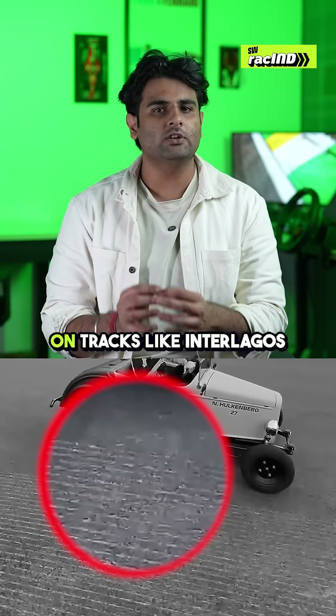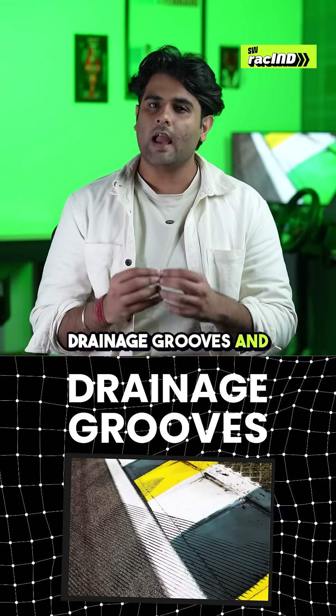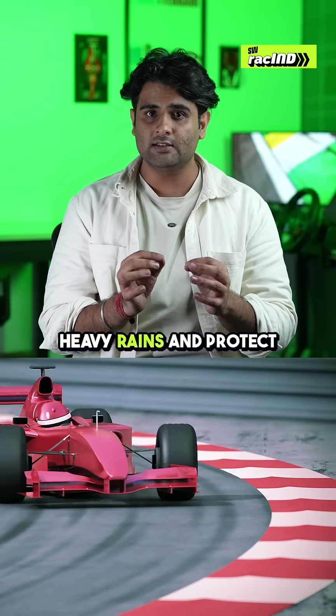Have you ever noticed such groove patterns on tracks like Interlagos and Spa? But what exactly are these patterns and how do they affect drivers' performance? These are known as drainage grooves, and their main function is to channel water from the low points of the track towards the drainage outlets faster during heavy rains and protect tyres from aquaplaning.